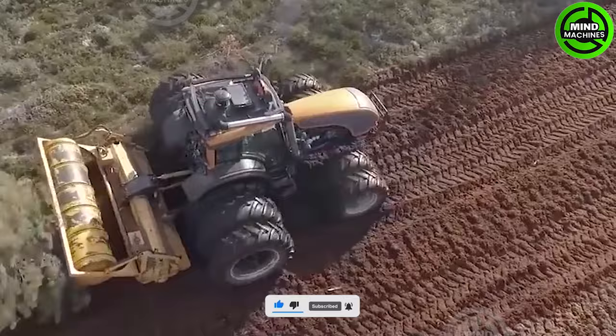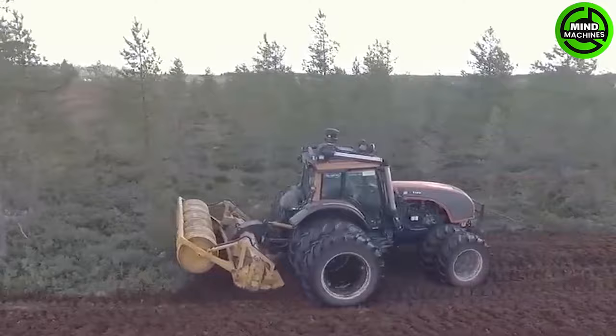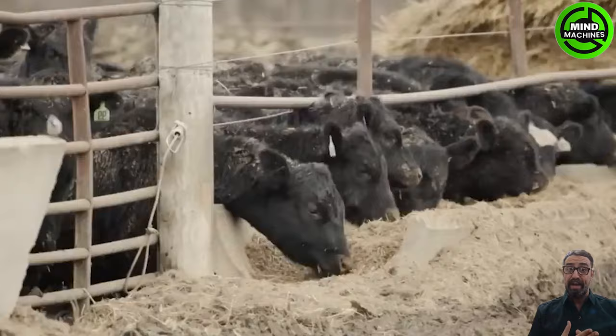Thanks to this machine, expanding the cultivation area has become easier than ever before! Supplementing nutrition for livestock has become easier than ever with this mixing machine!